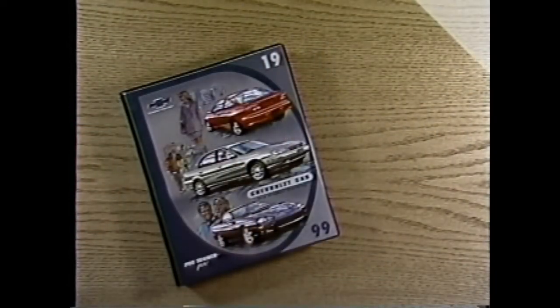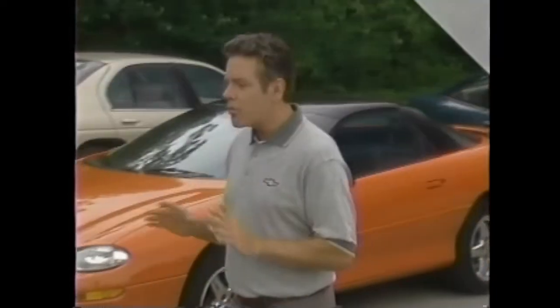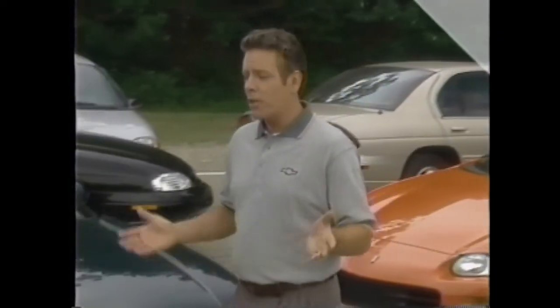Welcome to the Chevrolet Productivity Network's 1999 Passenger Car New Product Training Program. This trainer pack video is part of an integrated training and reference package designed to provide you with the information and resources you need to present the features, benefits, and value of Chevrolet passenger cars to your customers.